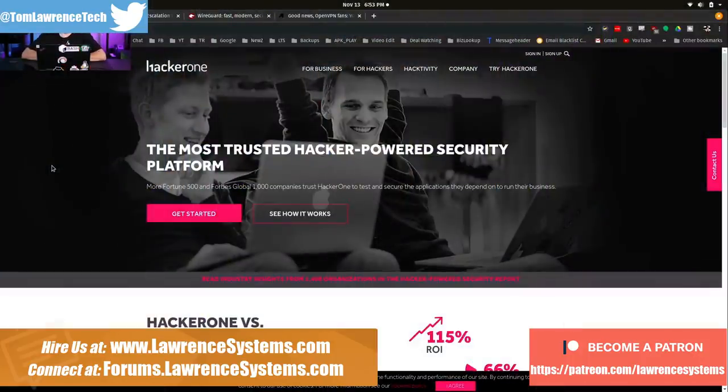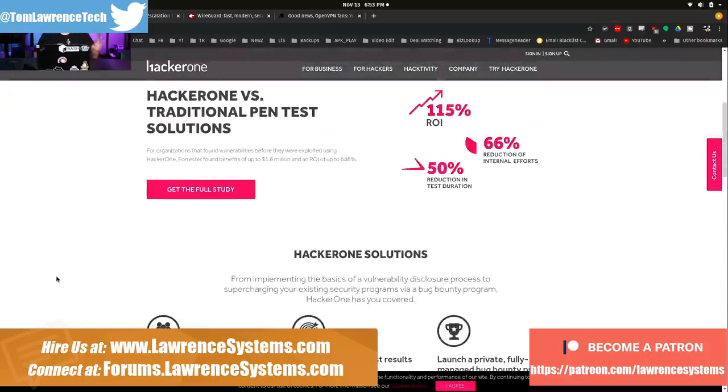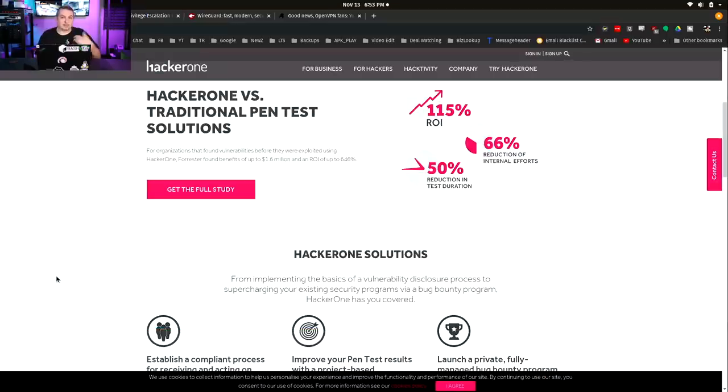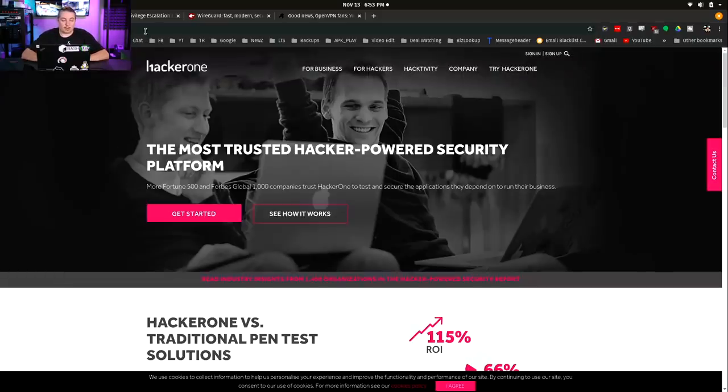HackerOne. Ubiquiti participates in the most trusted hacker-powered security platform, HackerOne. HackerOne is essentially a facilitator — what they do is help companies with proper disclosure and payouts for finding bugs, reporting bugs, going through a proper disclosure process. Ubiquiti, really good thing, is that they are signed up and have been for quite a while.